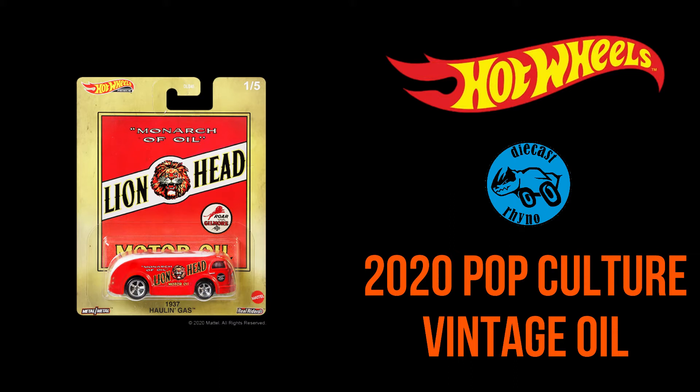Hey everybody, Diecast Rhino here. Today we're going to open a case of the new Hot Wheels Premium Pop Culture Vintage Oil Series, so stay tuned.